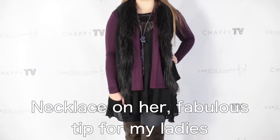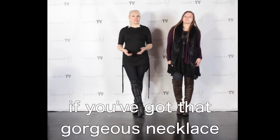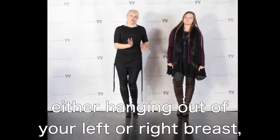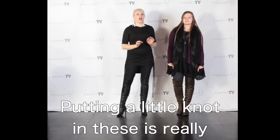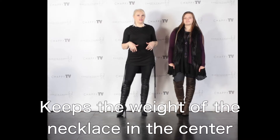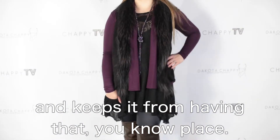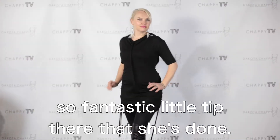Necklace on her — fabulous tip for my ladies. If you're a little on the busty side and you've got that gorgeous necklace that seems to be rolling around on your torso, hanging to the left or right, you all know what I'm talking about — putting a little knot in it is really going to help you create a wider shape, keeps the weight of the necklace in the center, and keeps it from rolling to one side. Fantastic little tip there.